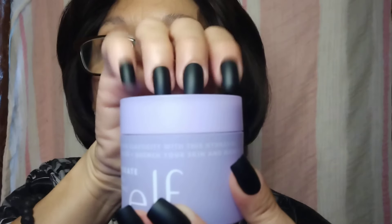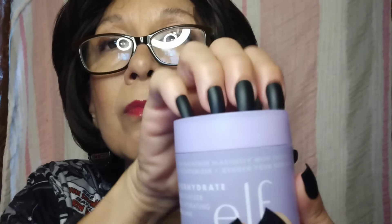If you want the cream version, you get their Holy Hydration Moisturizer. If you want a gel, you get this one, which is called Super Hydrate. Look how pretty. We'll talk about my lips in a minute.